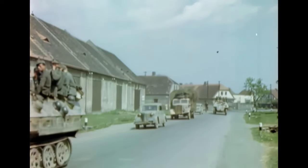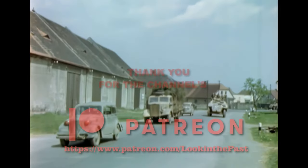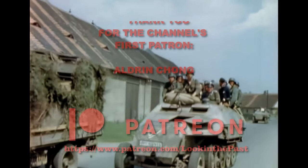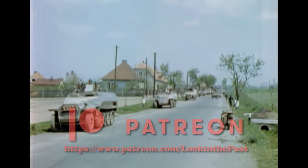Hope you guys enjoyed this video. Please leave a like, subscribe to my channel, and let me know in the comments if there are any interesting events or vehicles you'd like to see.